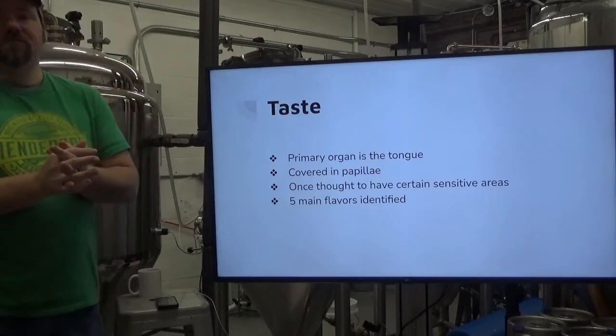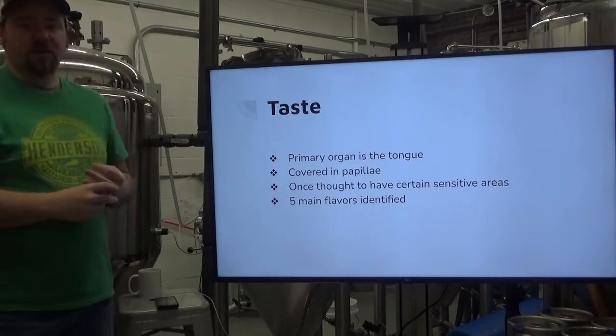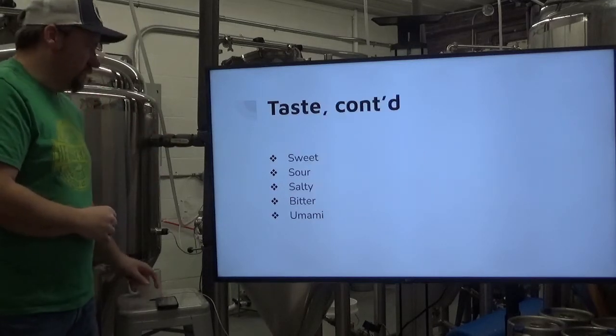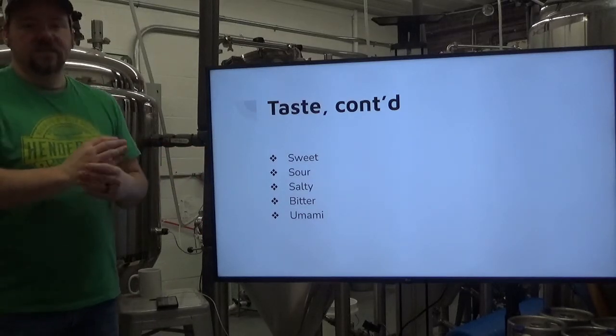There are five main flavors that have been identified. It used to be just four, but generally the community has recognized the fifth flavor. We've got sweet, sour, salty, bitter, and umami — or savory.